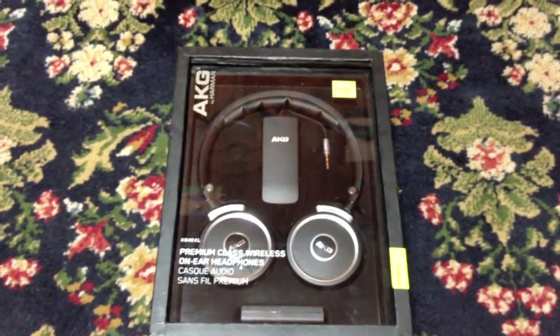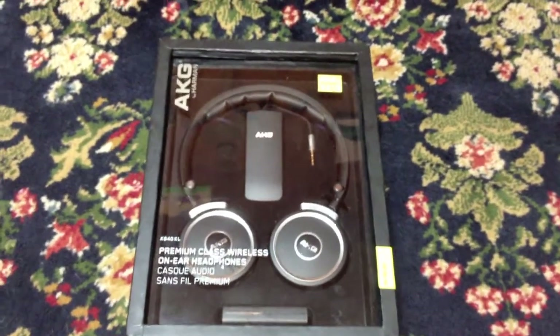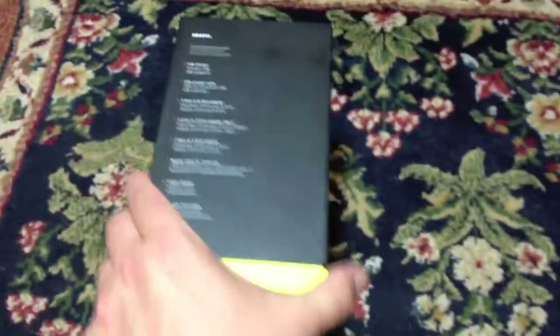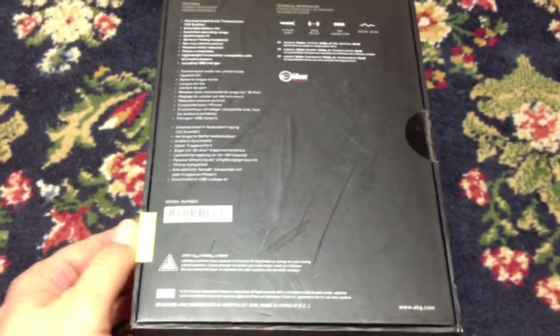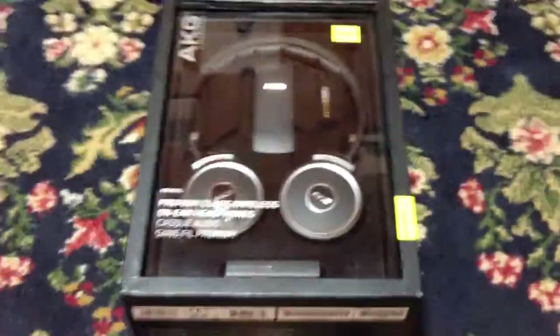It was an AKG by Harman wireless headset, and I was looking it over and I realized it had pretty cool packaging. It's a model K840 KL, but I realized that it hadn't been opened. So somebody must have got it as a present, didn't even take the time to open it up and see if they even liked it, and then I guess it got stuck in a closet or whatever and got returned or dropped off at the Goodwill.